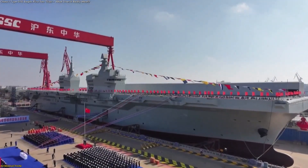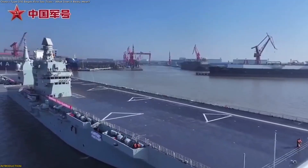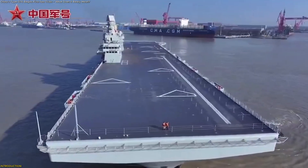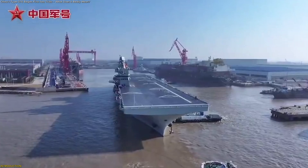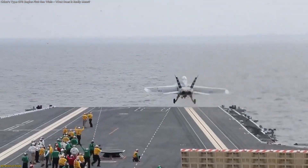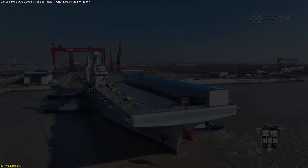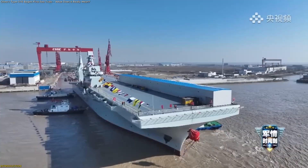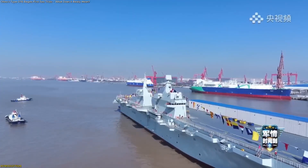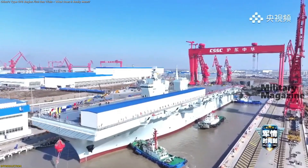China's new Type 076 ship isn't just another big vessel. It's a floating tech lab that has just begun its first real sea trials. This giant platform combines a full-length flight deck with an electromagnetic launch system built for next-generation aircraft, especially drones. We'll unpack how it works, why engineers say it's quietly a major step forward, and what this breakthrough could mean for the future at sea.